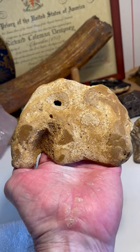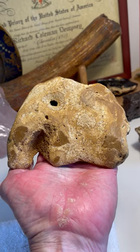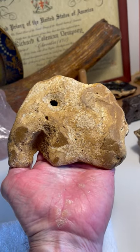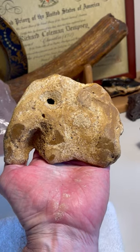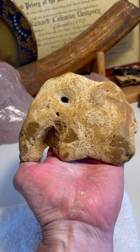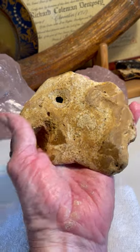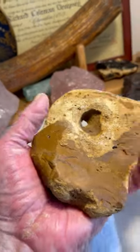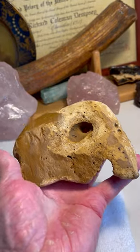What this is, is a fossiliferous limestone that has chert encased into it. So this is chert with a limestone matrix. And it's from Middle Tennessee — from the Piney River area of Middle Tennessee. Found in a creek, along a creek. There's a paleo site along a creek.